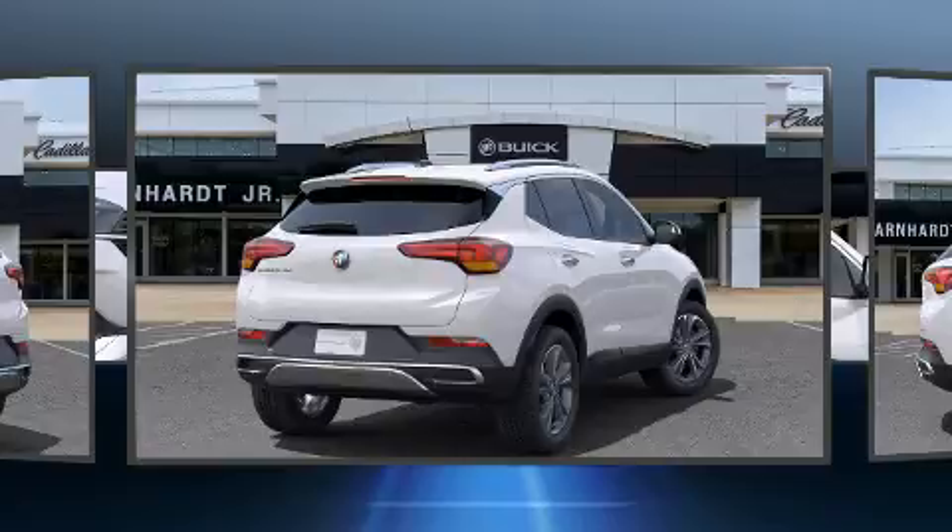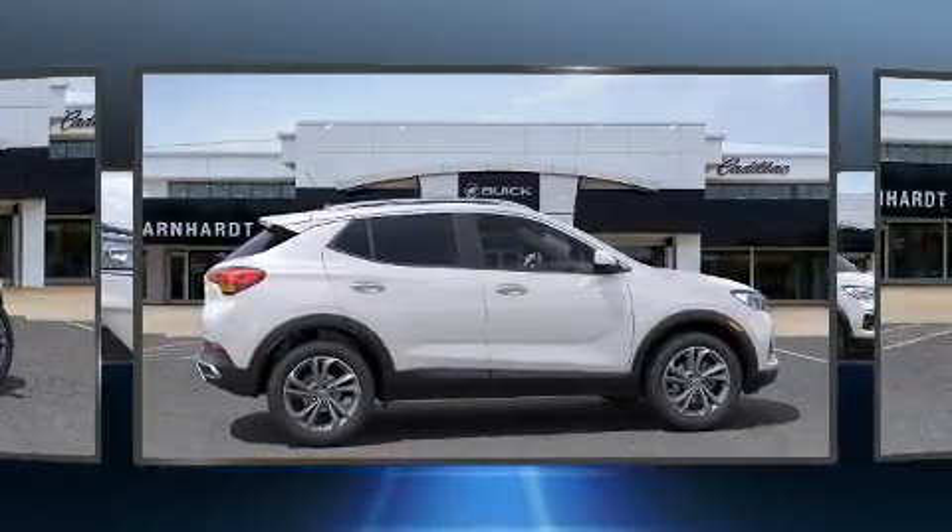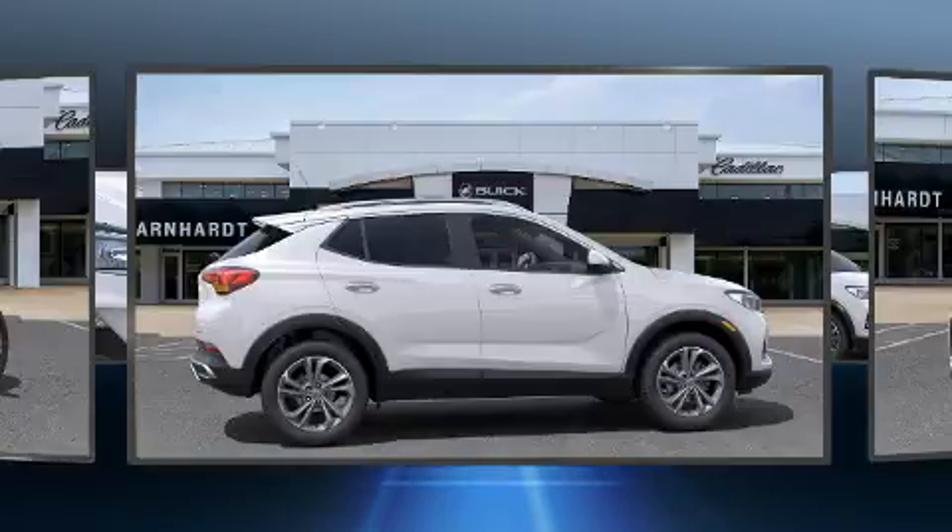All of the following features are included: a tachometer, a trip computer, heated door mirrors, a power liftgate, and air conditioning.